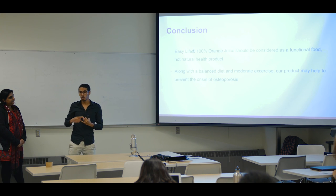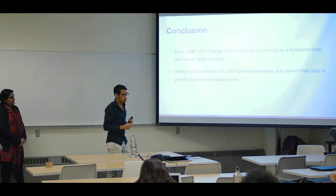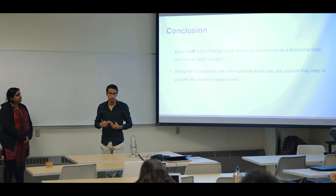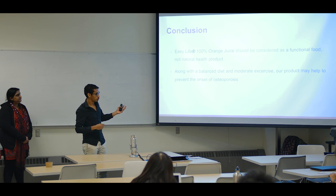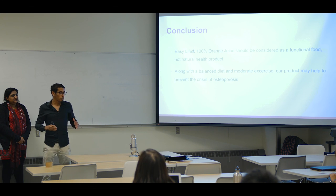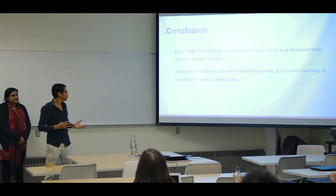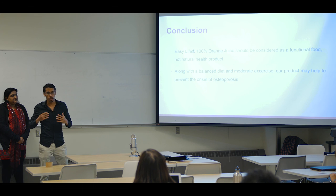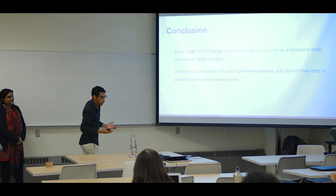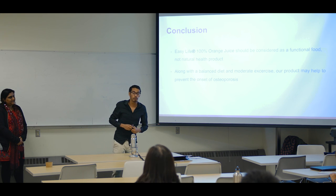In conclusion, we gave you a brief background about osteoporosis, and we talked about the risk reduction claim and nutrient content claim as well, and we talked about the label. I just want to point out something very important: our product is not treating people. We are not trying to treat people. We just try to prevent people from disease. Thank you for listening to us, and we welcome any questions.